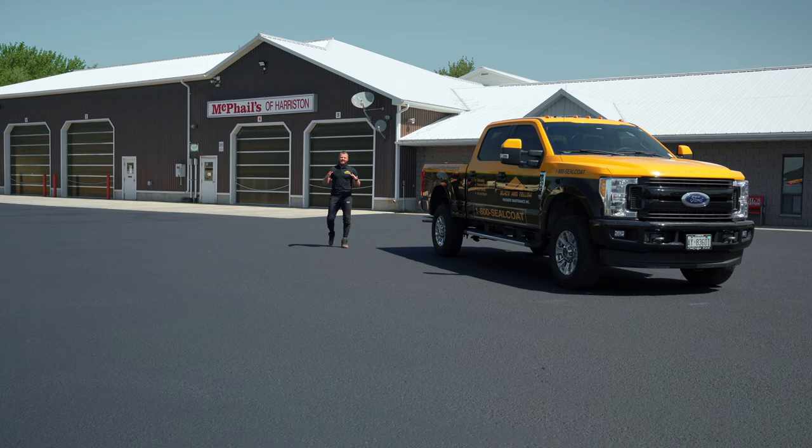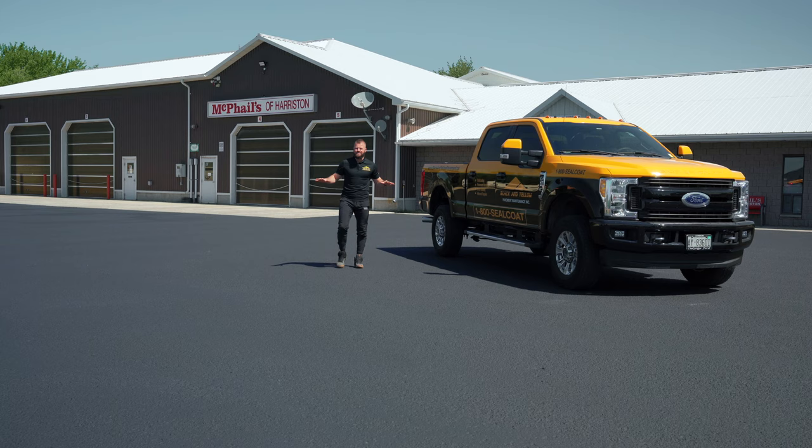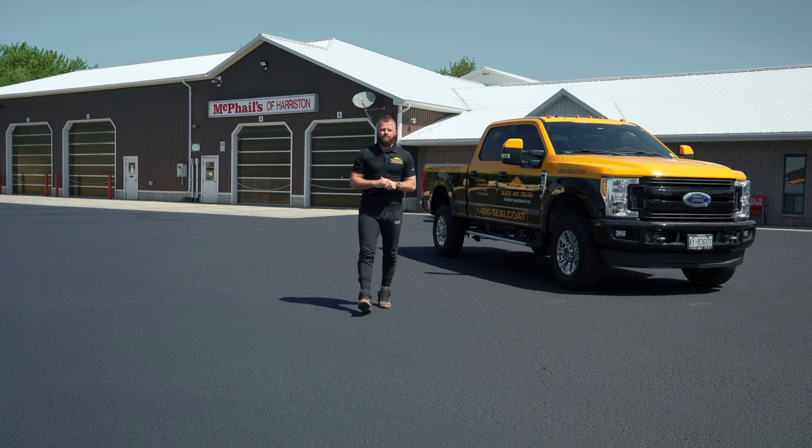All right guys, that's a wrap here at McPhail's of Hairston. The parking lot looks absolutely incredible. Come Tuesday morning, these RVs are going to be flying off the shelf. Hey, give us a call. Let's see if we can help you out with your parking lot.